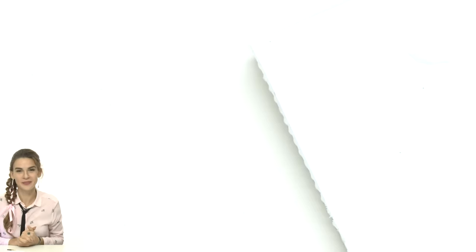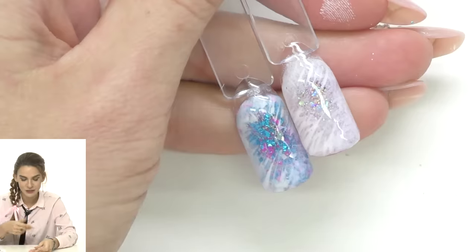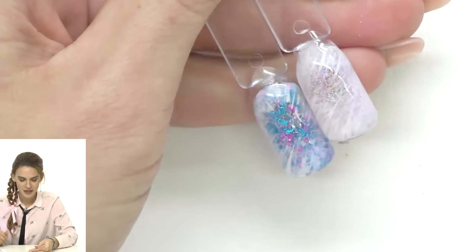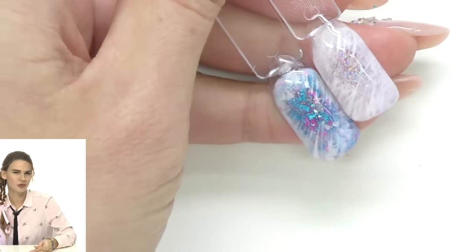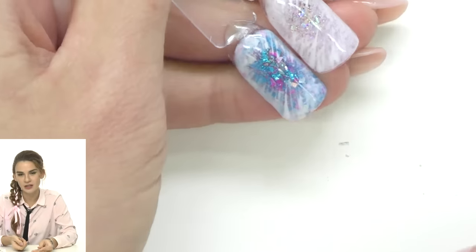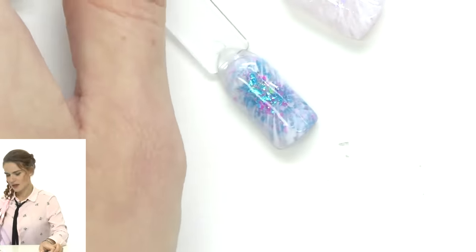Now we cure it, then seal the design and it's ready. We'll call this design 'encapsulated glitters' — the frozen window name didn't feel complete. Encapsulated glitters don't look as impressive while you're working with them, but once you seal with a glossy top coat they begin to shine really well. This one is also Glam and Glitz but less intense — good for clients who prefer something more nude.